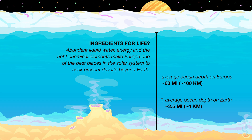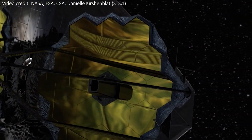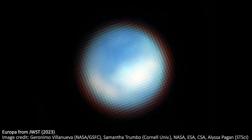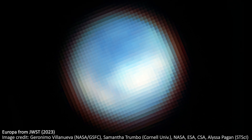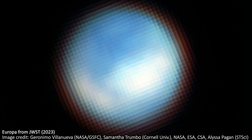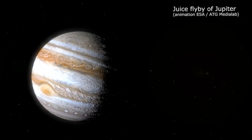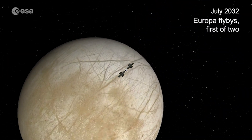As such, Europa is being studied a lot right now and in the future, and JWST has just turned its enormous golden mirror at the moon. What it found was pretty amazing. The telescope saw evidence for carbon dioxide on the icy surface of Europa. This is particularly interesting, because while we knew the moon had the potential for good life-bearing conditions in the ocean, we'd never seen the chemicals like carbon that are needed for life, until now.